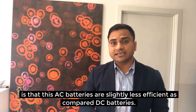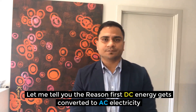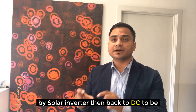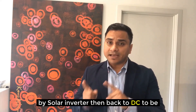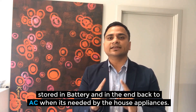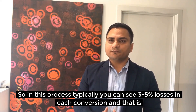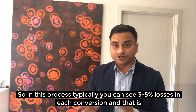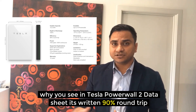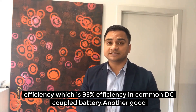One disadvantage is that AC coupled batteries are slightly less efficient compared to DC batteries. The DC energy gets converted to AC electricity by the solar inverter, then back to DC to be stored in the battery, and finally back to AC when needed by household appliances. This results in typically three to five percent losses in each conversion, which is why the Tesla Powerwall 2 datasheet shows 90% round trip efficiency, compared to 95% efficiency in common DC coupled batteries.